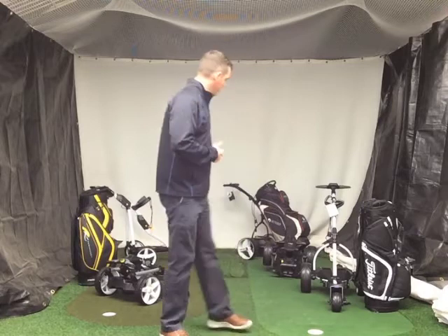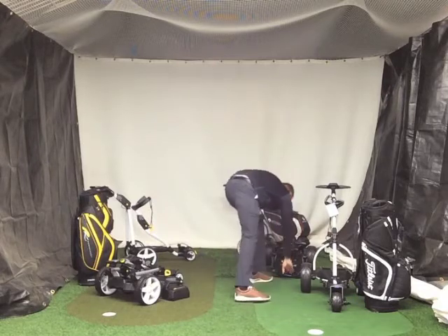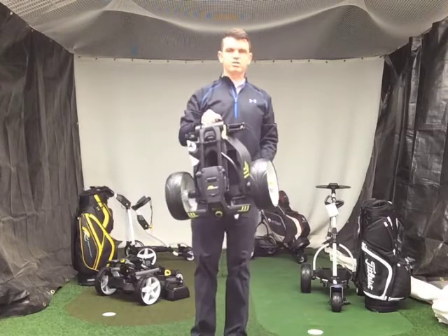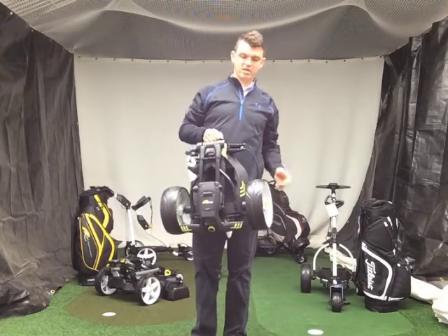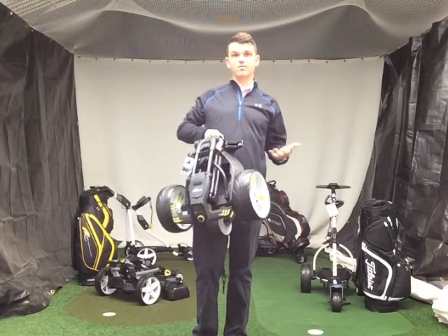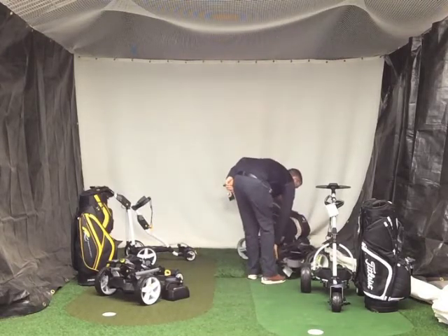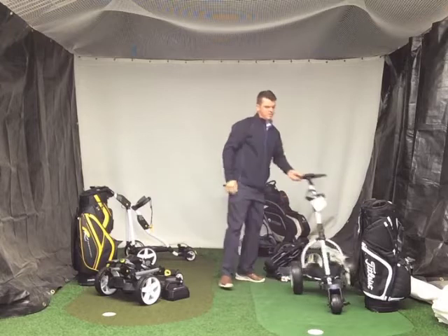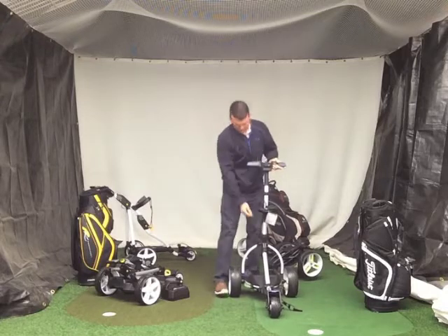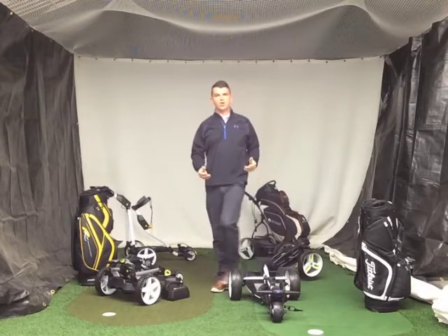Now we've got a lot of trolleys on offer, but which one is right for you? We've got ones that are very, very small — this one here from Motocaddy will go in the smallest of boots. A little bit more difficult to put up and down, but if your sole purpose is having something smaller for your boot, that's what you go for. Then we have another one from Motocaddy that goes up and down very easily — just at the push of a button. So you've got all these things that make a trolley perfect for you.